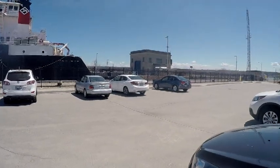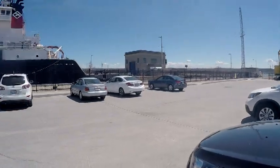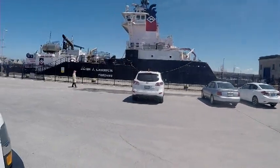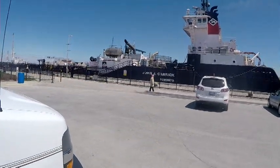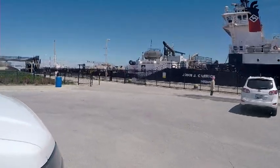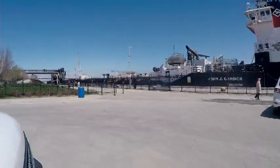We are at the Welland Canal in St. Catharines, Ontario. This is the canal — the locks — that's part of the canal that allows the lake liners to come through from the St. Lawrence Seaway to the Great Lakes.